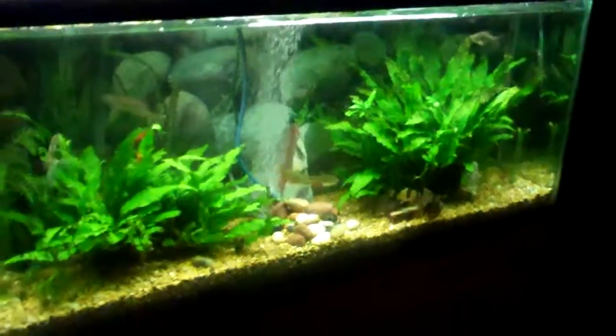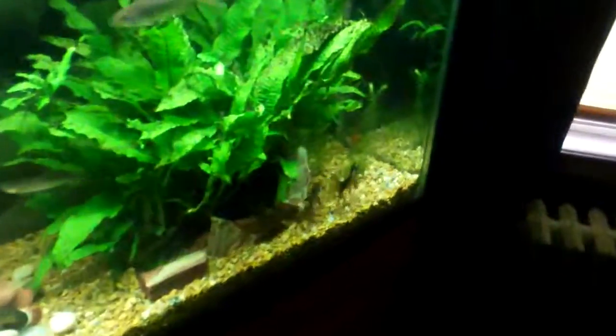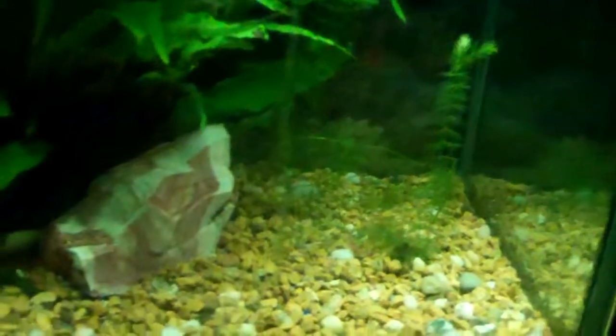Here's a quick little update on my fish. The fish tank is doing really, really good. I've got some beautiful clown loaches — they're several years old.